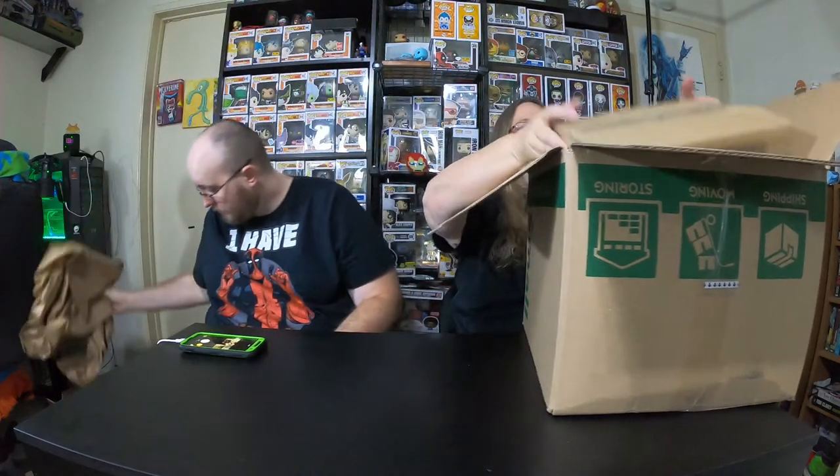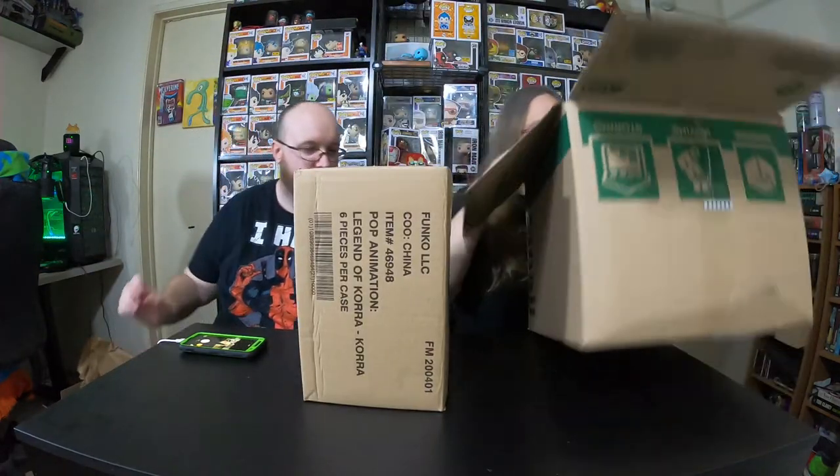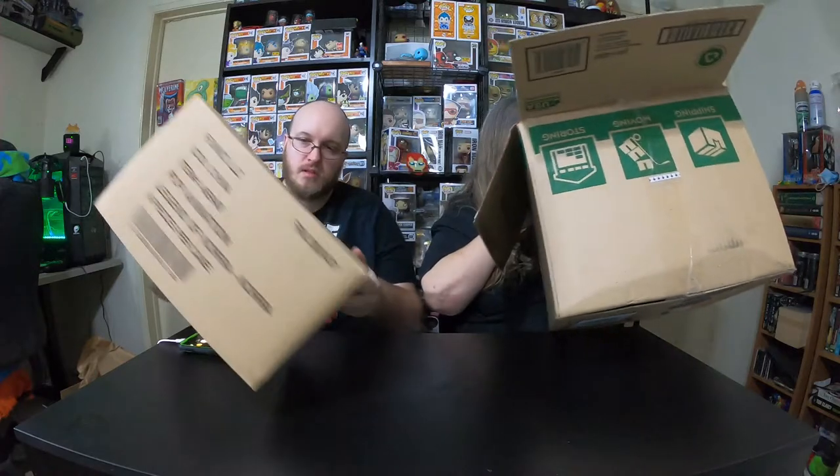Oh, I got some paper. Oh, there's another box in here. Here's some paper for you. I got a box. Literally, that's it. So it's not two mystery boxes — maybe it's one mystery box and it's a letter of Korra.